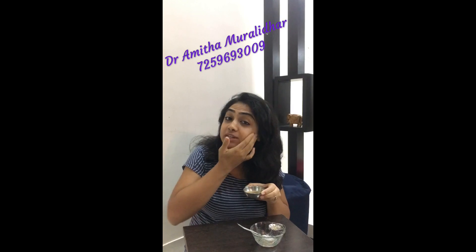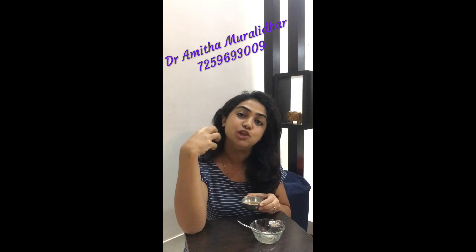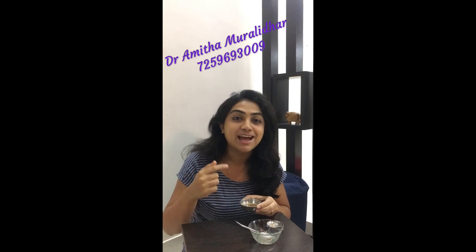Once this is done, you can leave it on for about 15 minutes. It's not a very thick mask, but you'll feel a little bit of tightness. Wash it off with plain water and do not forget to moisturize your skin. The three ingredients are: juice of grated potato, honey, and turmeric.